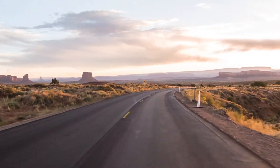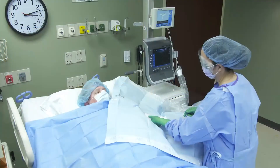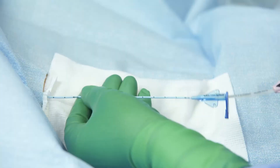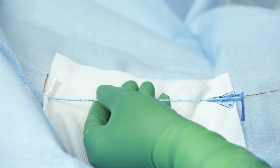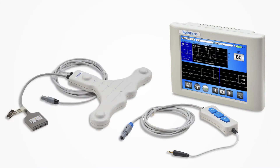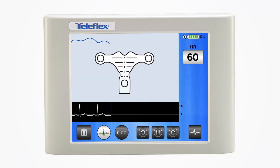We navigate at every turn in life. Now, navigate your PICC procedures too. Navigating difficult vasculature while placing PICCs in adult patients requires skill and expertise. The VPS Rhythm Device with TipTracker technology works in tandem with your skill and expertise as a vascular access specialist, providing visual navigation with a blue TipTracker line as you thread the PICC.